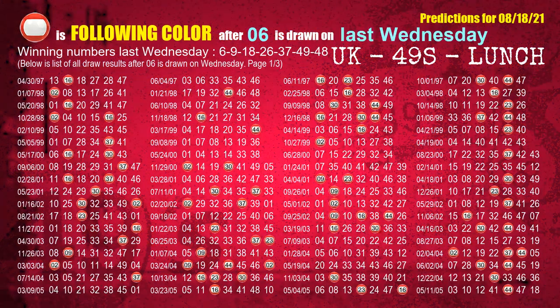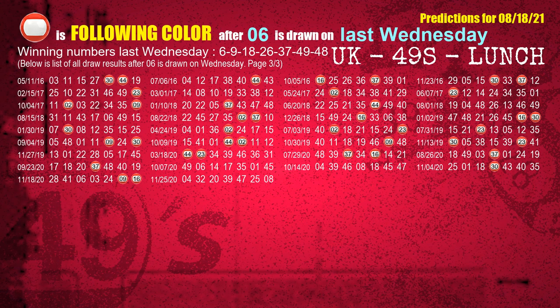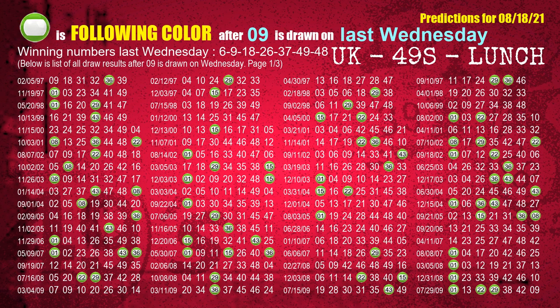Just like following ones, we can find out next week's following ball colors through the result of the same day last week. The first winning number last Wednesday is 06. We list all draw results which are one week after a Wednesday draw with 06 as a winning number. The most frequently following color is red when 06 is the winning number on last Wednesday. We also highlight the color red with a color ball image for you. The second winning number last Wednesday is 09. The most frequently following color is green when 09 is the winning number on last Wednesday.